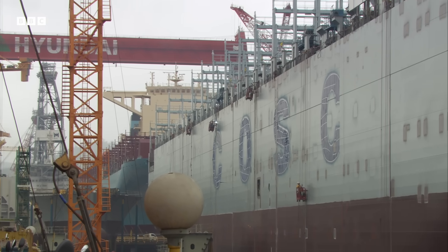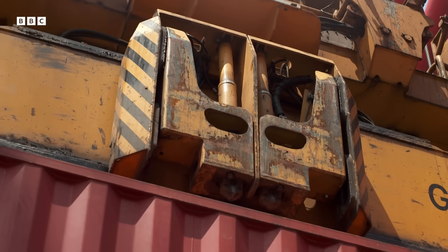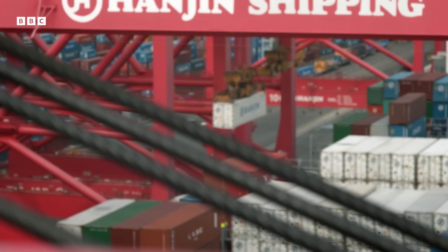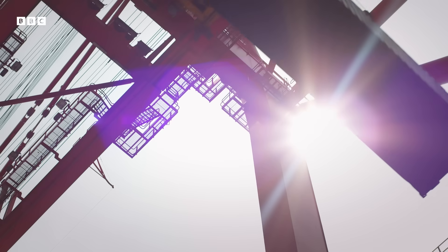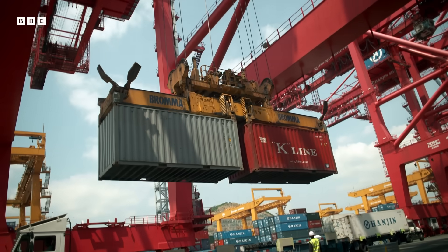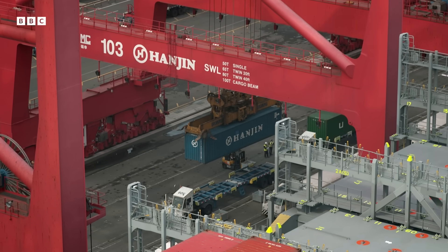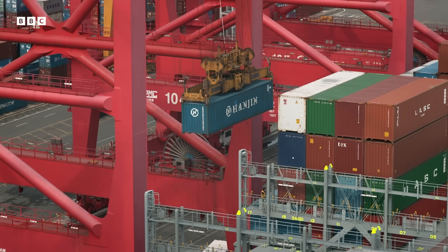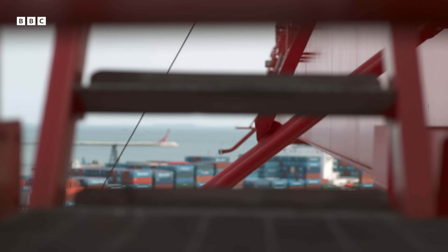With such big ships, the problem becomes how to load and unload them. Just 40 years ago, it used to take 100 men over a week. Today, it can be done in just a matter of hours, thanks to the shipping container. Boxes that are all the same are easy to get on and off ships. Each crane can handle 35 container boxes an hour, and with 12 ship-to-shore cranes, that means 400 container boxes per hour, allowing ports to move them in their millions. Busan is the fifth largest port in the world — about 14 million container boxes are handled there in a year.